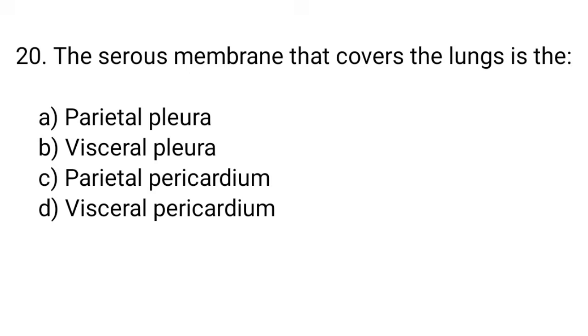Question number 20. The serous membrane that covers the lung is the... The right answer is option B. Visceral pleura.